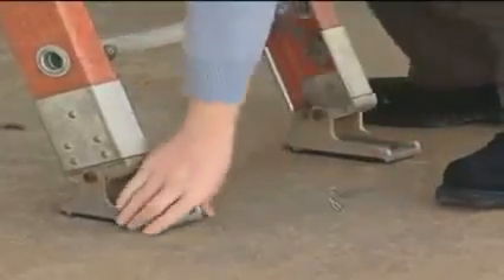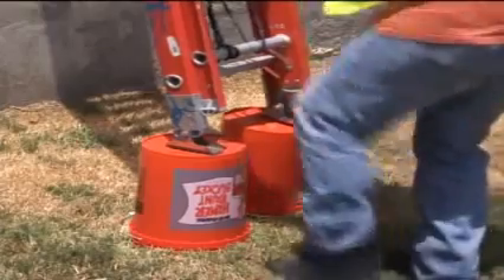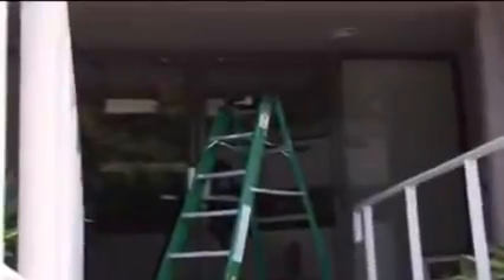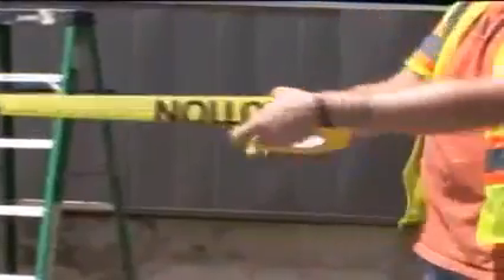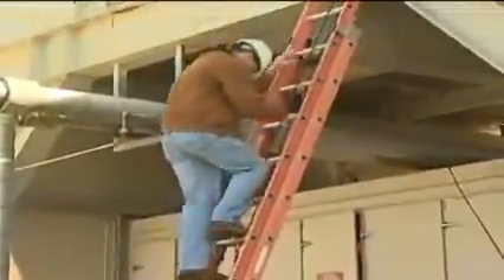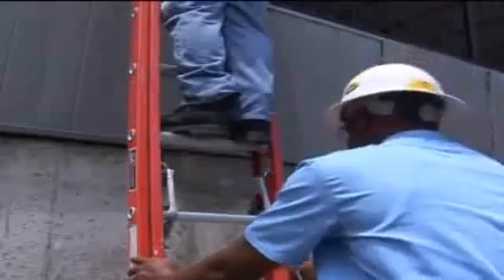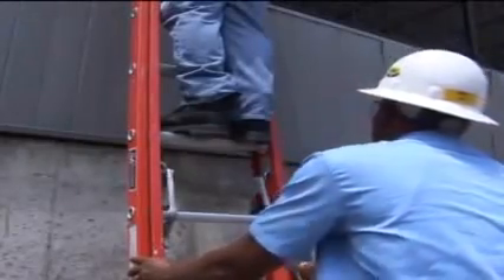Always use ladders on stable and level surfaces. Never try to increase a ladder's height by placing it on boxes or pails. Never use ladders on slippery surfaces unless secured to prevent accidental movement. Always secure ladders when used in areas such as doorways, passageways, driveways, or other areas where they could be displaced. Barricade the area to keep traffic away from the ladder. Only have one person on the ladder at a time, and have a second person hold the ladder while the other climbs to prevent it from swaying.